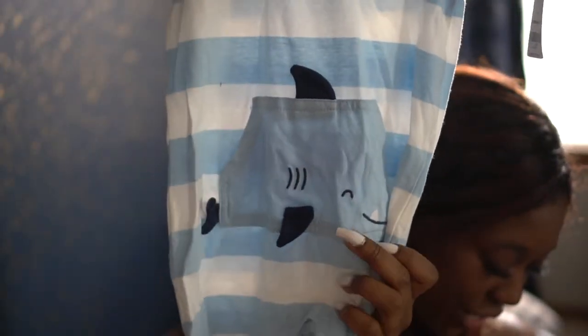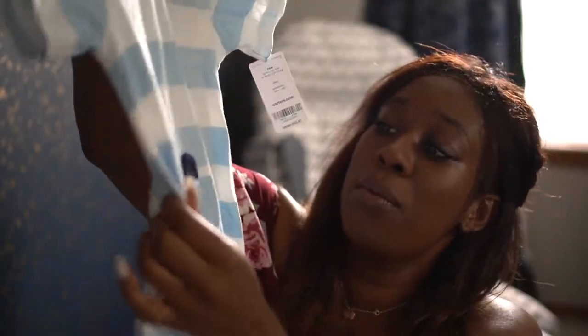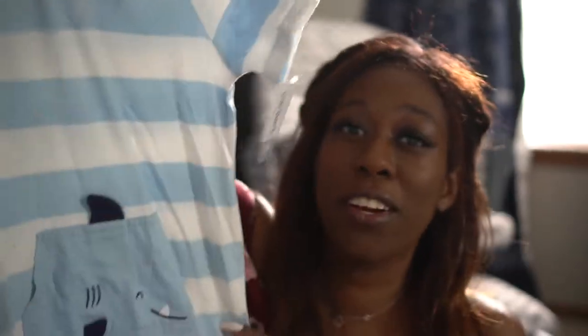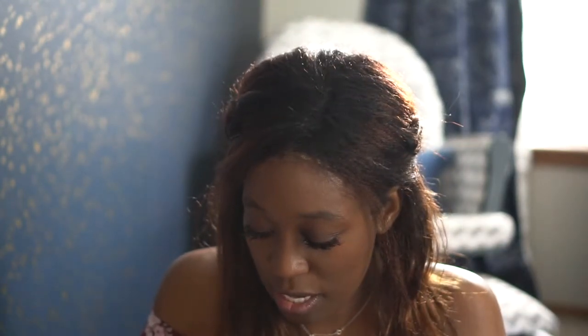And then I got another little jumper onesie - this one has a little shark on it. Edison's really into sharks right now. I wanted to get the boys a lot of things that were the same so I can dress them up, because they look so cute in pictures and they look very similar. A lot of these were on sale for 40% off. This is actually from Carter's - so I have an order from Carter's and the Children's Place; I ordered from a lot of places.